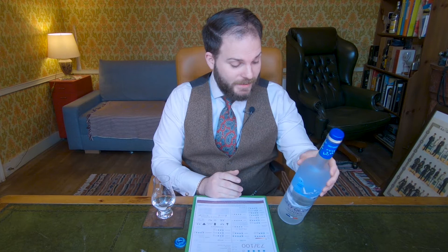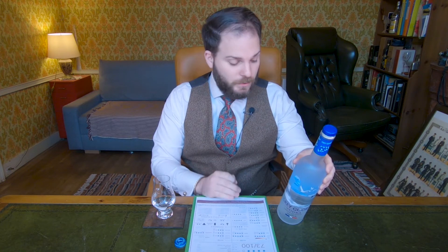Interestingly, Grey Goose has always been known to be produced in the Champagne region, or at least the water source is in the Champagne region, and the grain is said to come from the Picardie region — both in northeastern France. However, looking at the back of the bottle I can see it's actually from the water source of Gensac-la-Pallue, which is in Cognac. The chances are that the grain is actually brought over to the Cognac region where it's distilled on site.